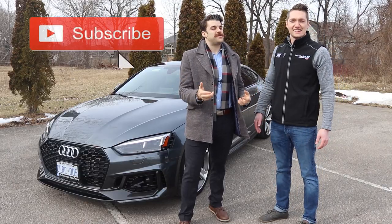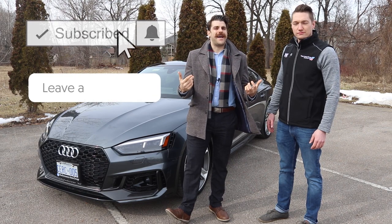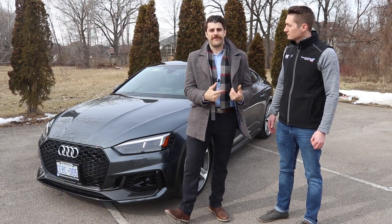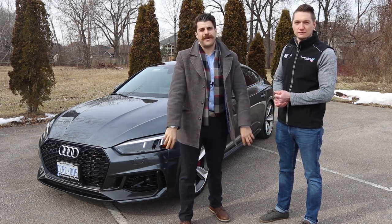There you have it, guys. Special thanks to Nelson — go check out their channel, Audi Niagara Trio. Subscribe to them if you want to see more. He does a lot of Audi reviews and driving test drives. Check it out to see some Audis.